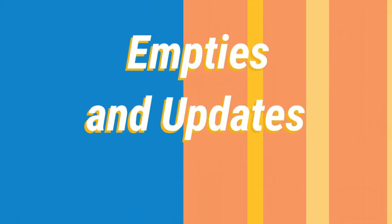Hi, it's Adrienne. How are you doing today? Today I have a couple of new products and actually a couple of empties as well.